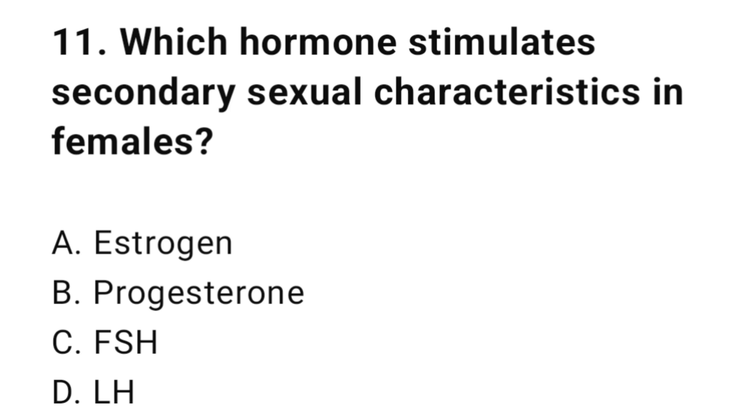Question number eleven: Which hormone stimulates secondary sexual characteristics in females? The correct answer is C, estrogen.